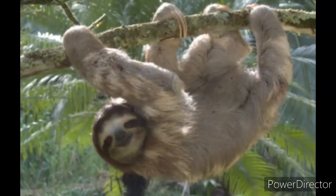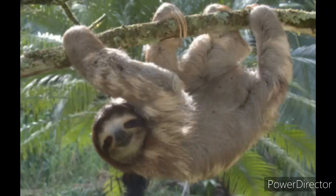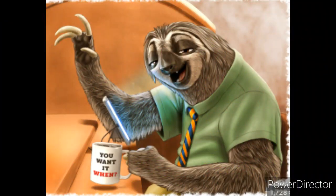Do you know what the rarest sloth species is? Do you know where they live or what they eat? The answer is the pygmy three-toed sloth, or using their scientific name, Bradypus pygmaeus. If you want to know what's up with the pygmy three-toed sloth, you've clicked on the right video.